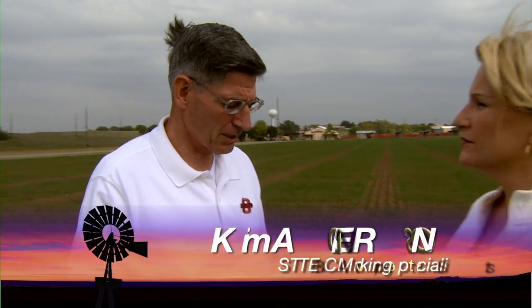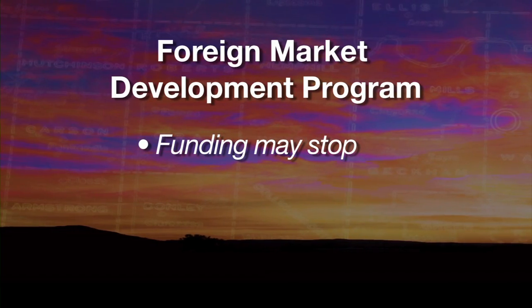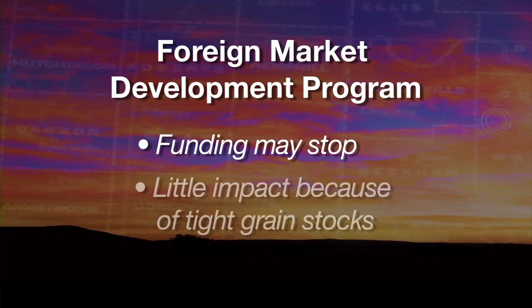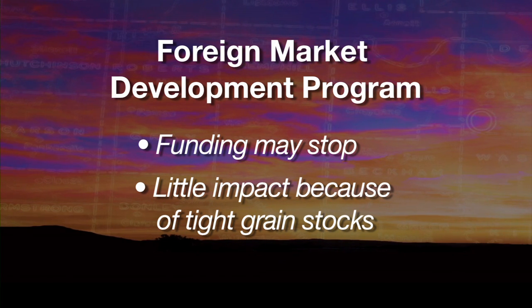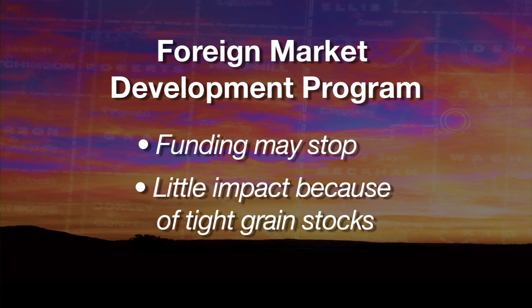Grain marketing specialist Kim Anderson joins us. Producers everywhere are talking about the expiration of the farm bill and want to know how it's going to impact them. I don't think it's going to have much impact. Eighty percent of the farm bill is a nutrition program, and it's got funding irrespective of what happens. Our crop insurance programs are also funded. The impact will be on the foreign market development program — that's our export enhancement programs. That funding may stop, but with our tight stocks in wheat, corn, beans, and major commodities, I don't think that's going to have much impact.